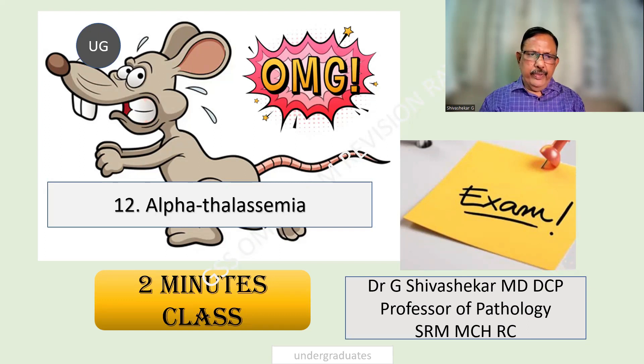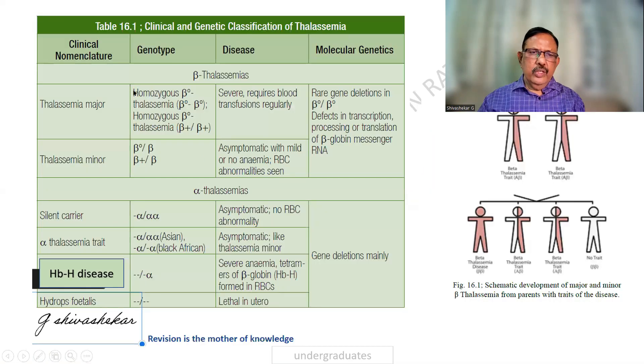Alpha thalassemia, class number 12. In the last class, we have seen the classification of beta thalassemia.